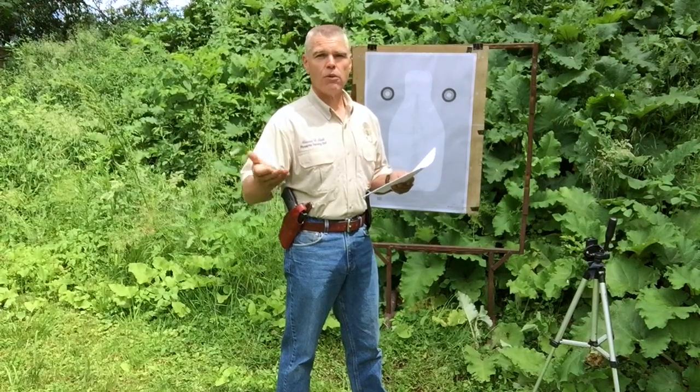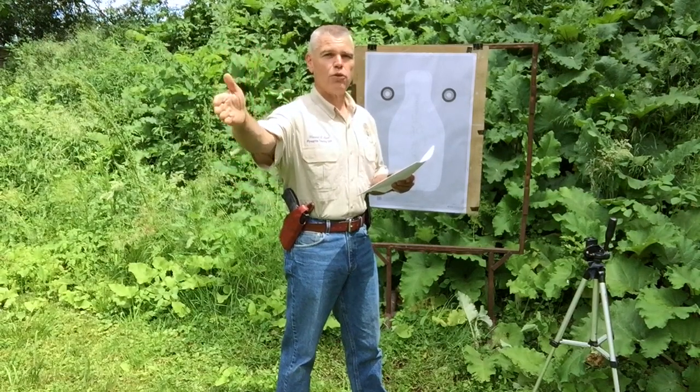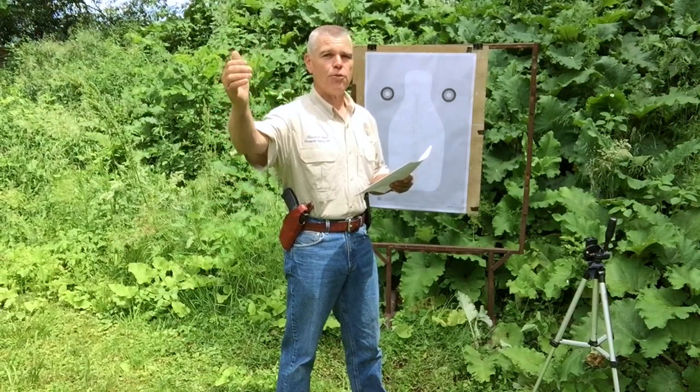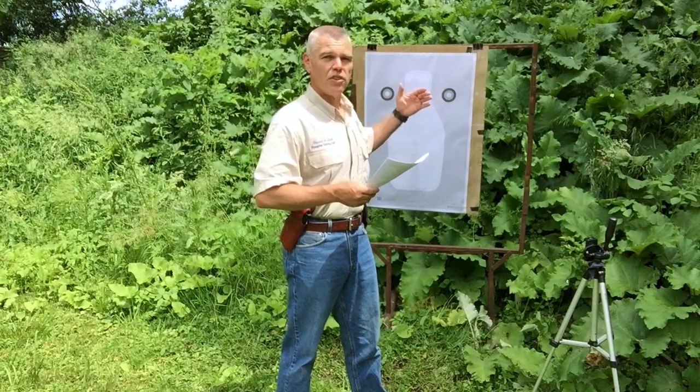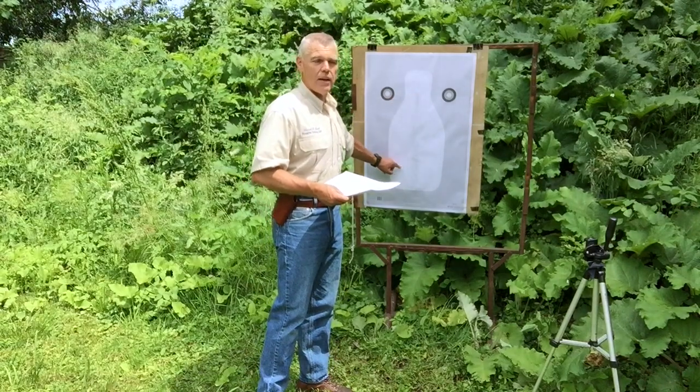Today's course comes to us from the Garden State of New Jersey, and this is a New Jersey Law Enforcement Handgun Qualification Course. The New Jersey course is a 50-round course of fire divided into 10 different phases. It starts out at a distance of 25 yards from the target and through the progression of phases moves up as close as 1 yard from the target. In order to pass and be considered qualified under the New Jersey standard, a shooter has to achieve a score of 80%, which means 40 of the 50 rounds fired have to be inside the white area of the target.